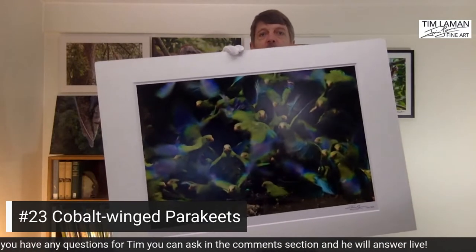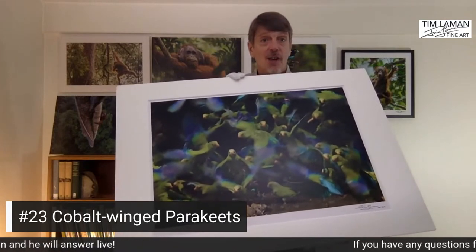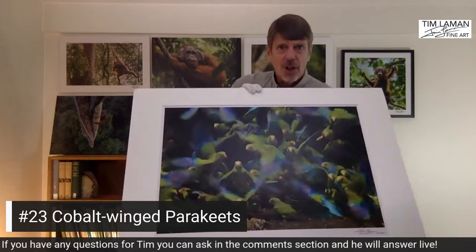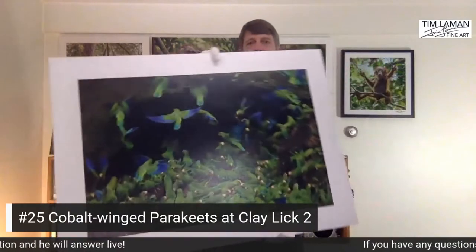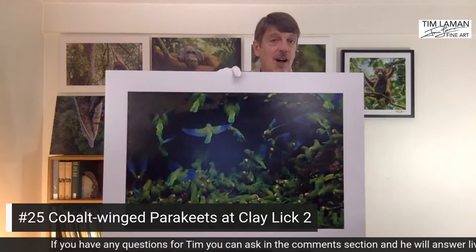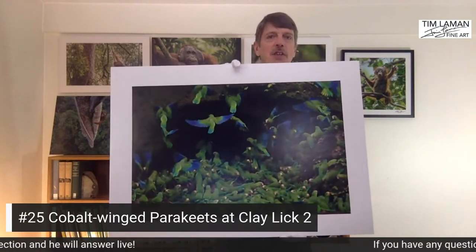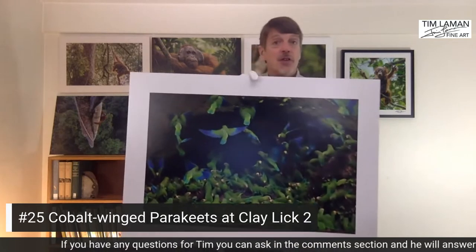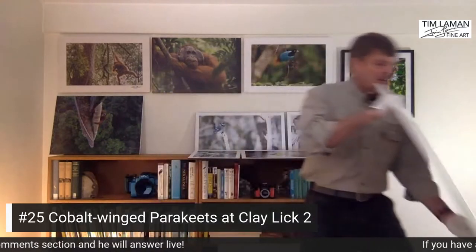Here are a few other special one-off prints from my gallery. These are cobalt-wing parakeets photographed in the Amazon at a clay lick, where the parakeets come down to get minerals from the clay. I captured this image at the moment they all took off and were leaving the clay lick. There's also a second shot from the same location — the cobalt-wing parakeets at the clay lick number two. These spectacularly colorful parrots gather in huge numbers, and I photographed them during a National Geographic magazine assignment about the most biologically diverse place in the Amazon, in Manu National Park.